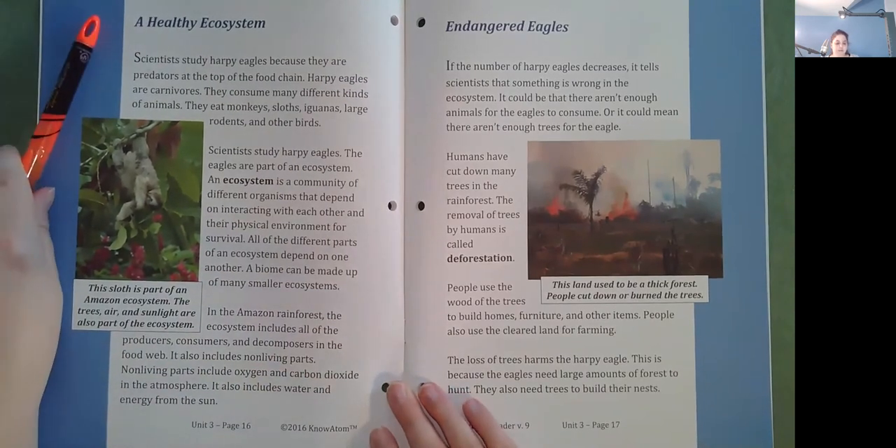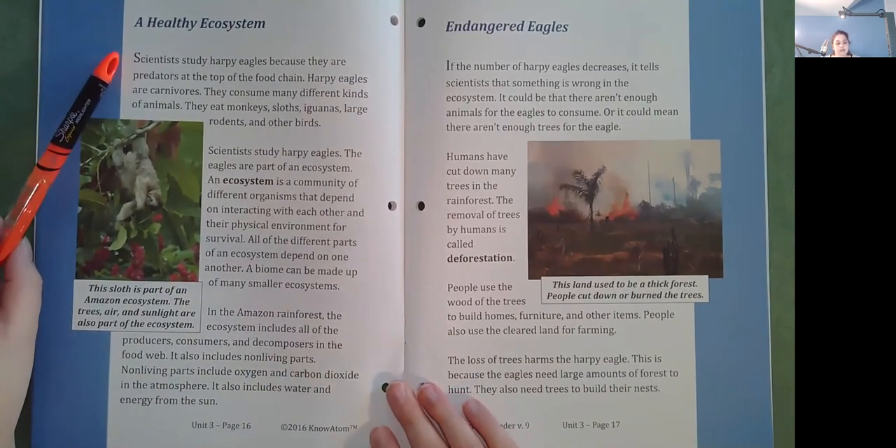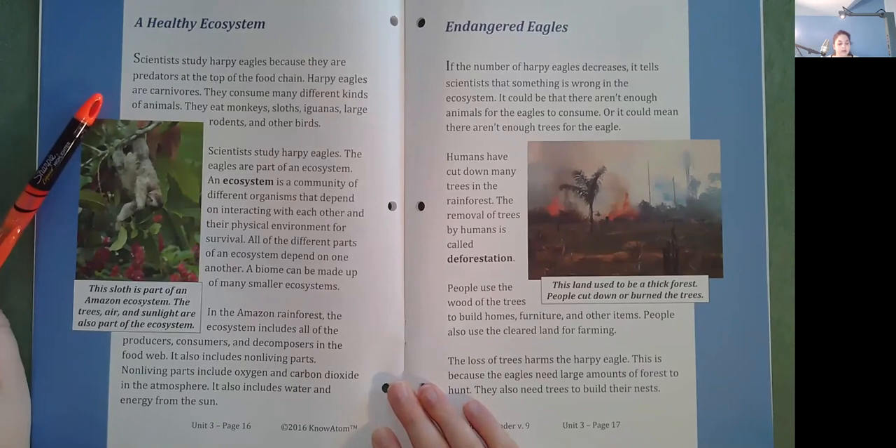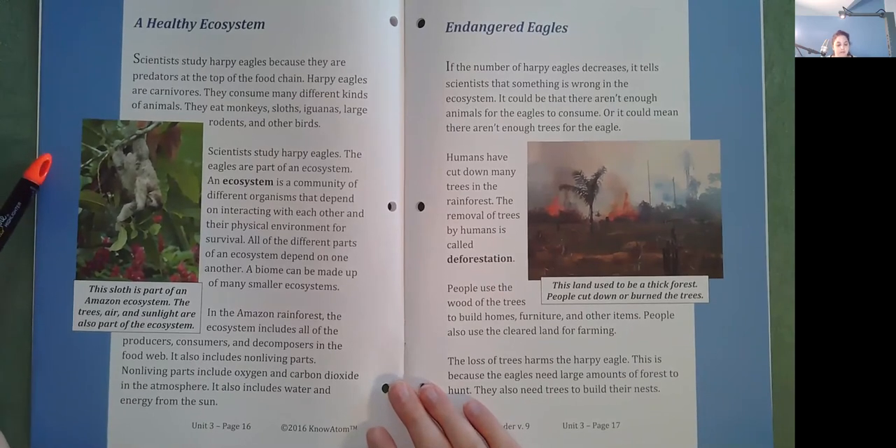A healthy ecosystem. Scientists study harpy eagles because they are predators at the top of the food chain. Harpy eagles are carnivores. They consume many different kinds of animals. They eat monkeys, sloths, iguanas, large rodents, and other birds. The eagles are part of an ecosystem. An ecosystem is a community of different organisms that depend on interacting with each other and their physical environment for survival. All of the different parts of an ecosystem depend on one another. A biome can be made up of many smaller ecosystems.